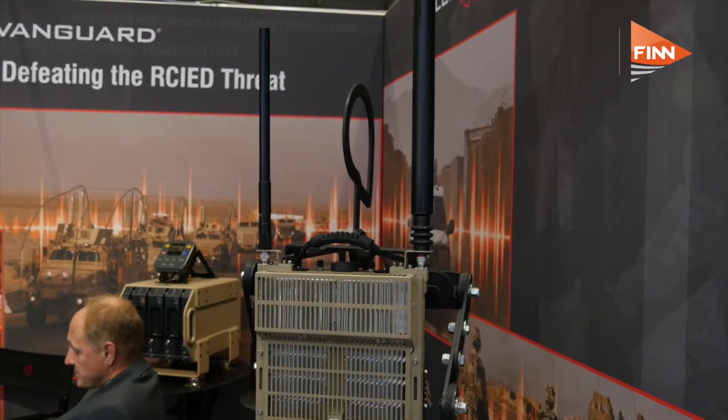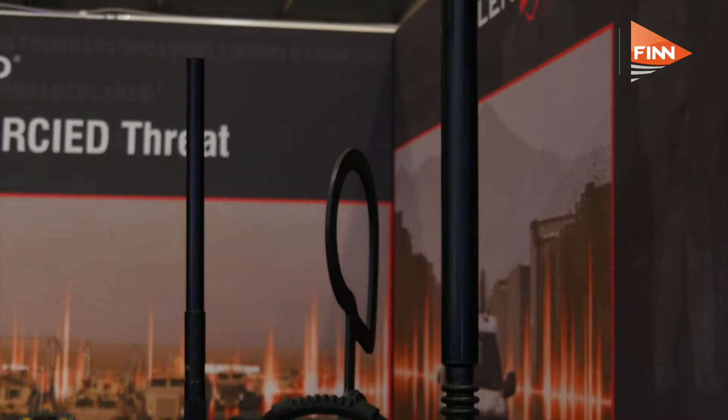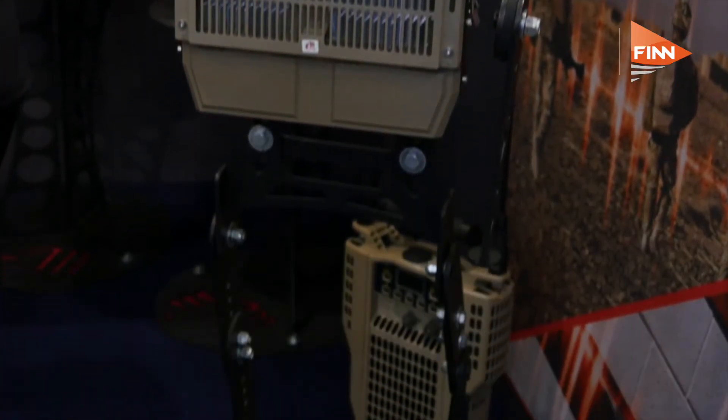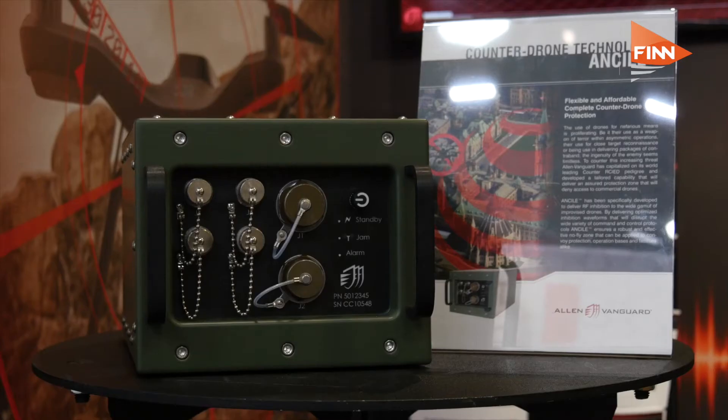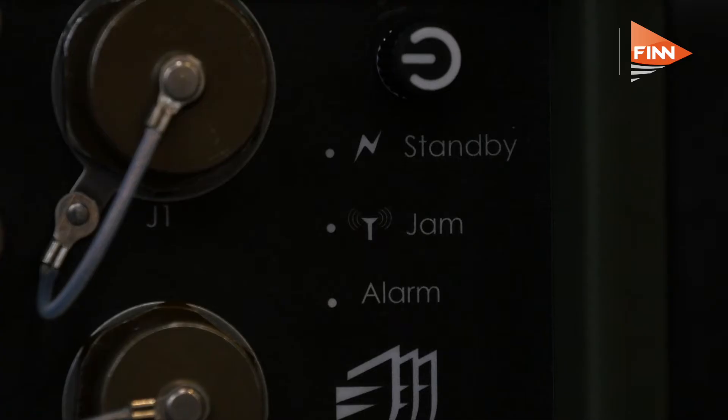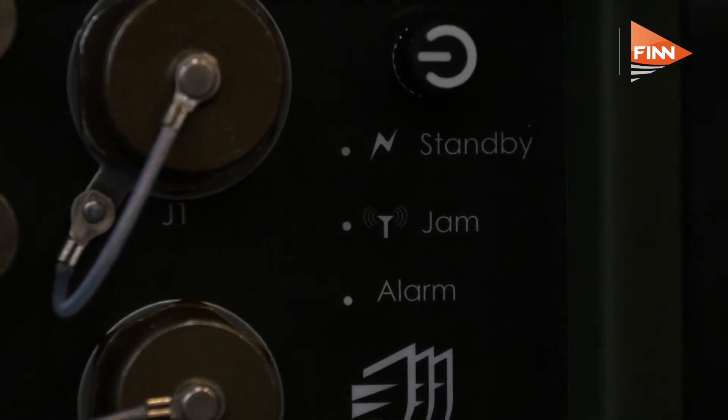From our portfolio of counter-IED devices and our electronic countermeasures, we have a wide capability. What we've done is condensed that capability into a smaller box which only targets the areas that drones operate in. In doing so, we're going to have a robust, simplistic, and affordable entry-level counter-drone unit. There are a lot of systems and people in the market space doing counter-drone activities, and there's a real desire by end users to have a system which is simplistic and easily deployable — and that's what we're trying to address.